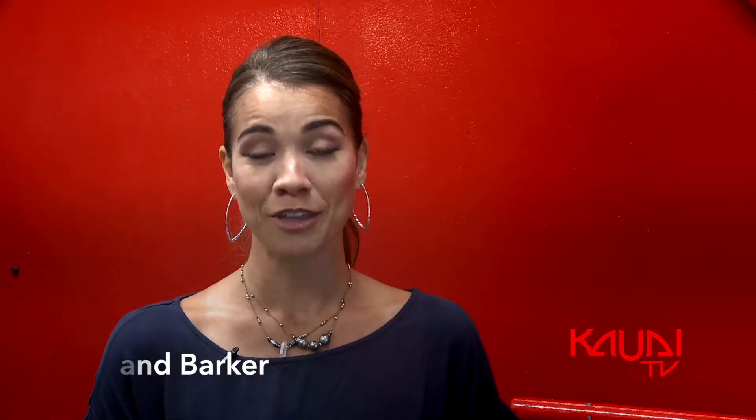Aloha! Today I'm here with Roland at Tiny Isle, where they make the best fudges, truffles and mac nut butters. Can you tell us about some of the local products that you produce currently now?